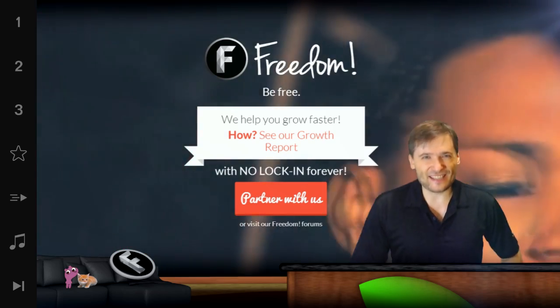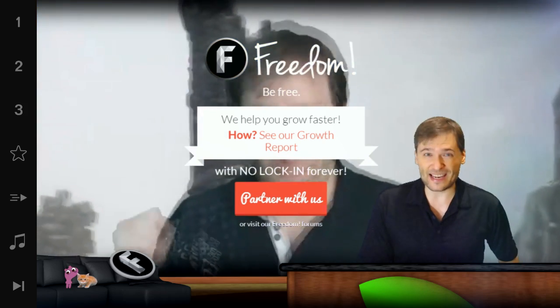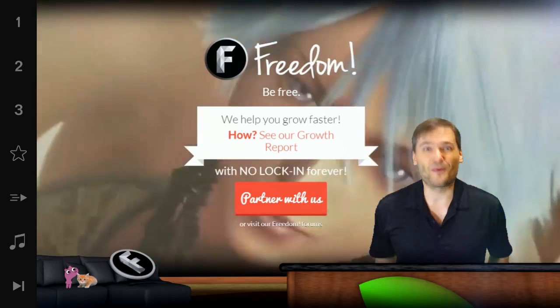This is Freedom. Who am I? I am George, founder of Freedom and MGN, our multi-gaming network, and you've been watching.